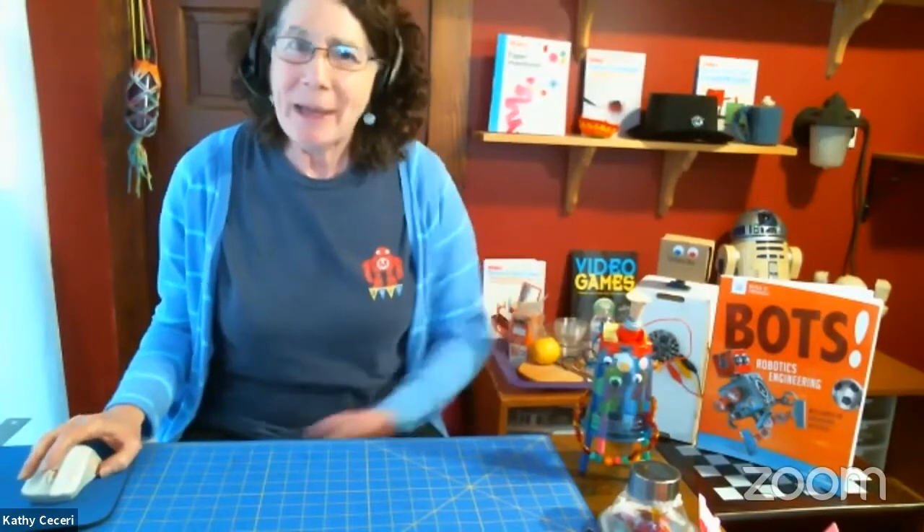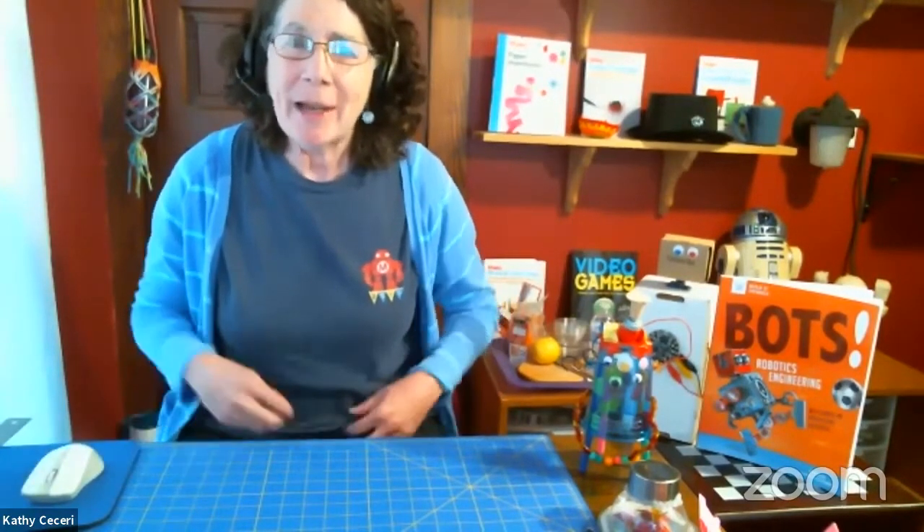Hi everybody, I'm Kathy Ciceri and I write books and I give workshops that teach kids STEAM — science, technology, engineering, arts, and math — using everyday materials.